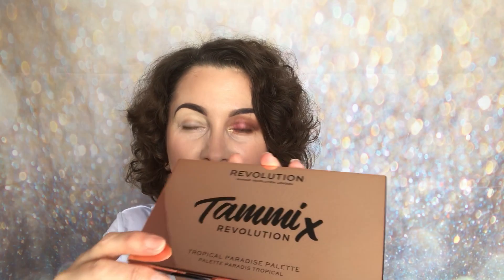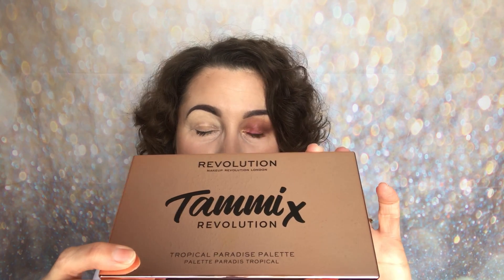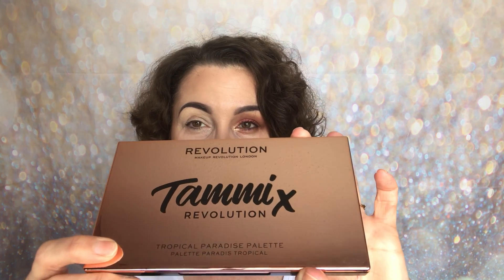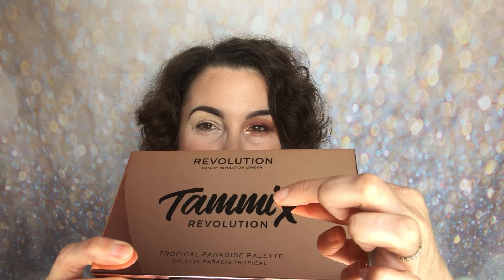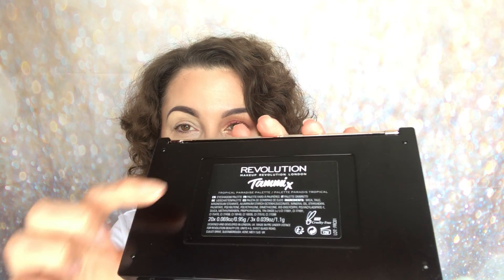The palette itself is beautiful — it is rose gold, shiny, and very classy. It's got my fingerprints on it because I've done one eye already. It has Tammy's name and a kiss on the front with the Revolution logo, and on the back it has the ingredients and Tammy's name there as well.